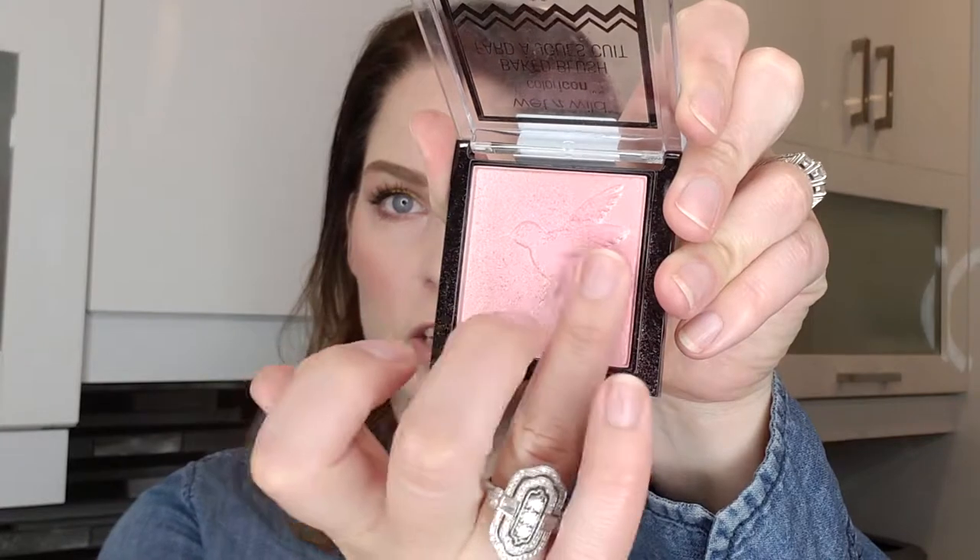There are three baked blushes in the collection. The first one is called Don't Flutter Yourself and I've been wearing it for quite some time now. I use it as a highlighter — it's a beautiful, very light soft pink shade. Here's a swatch.